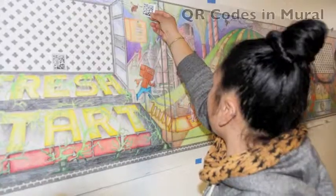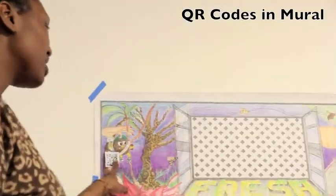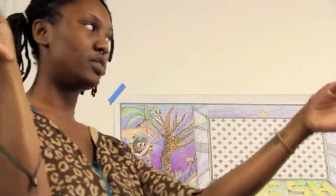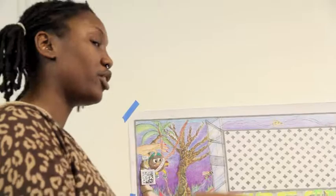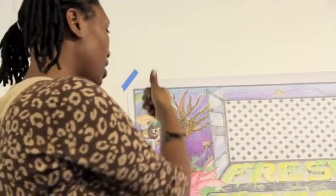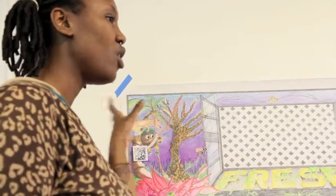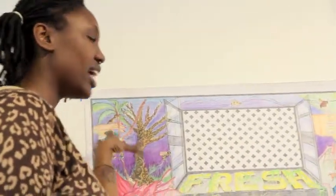We're using a new design idea by putting QR codes directly into the mural. These little squares are informational boxes — when the mural is painted and these boxes are there, you'll be able to take your phone, go up to the wall, scan it, and it'll take you to a website giving you more information about the issue featured in that section. It's one way to educate ourselves and the students about things we should be working towards changing to make Berkeley a better place to live for all of us.